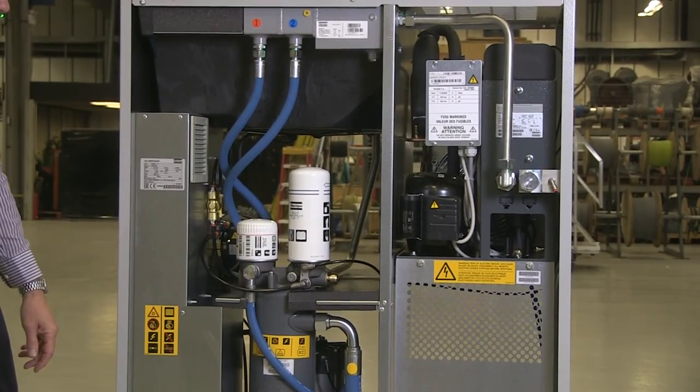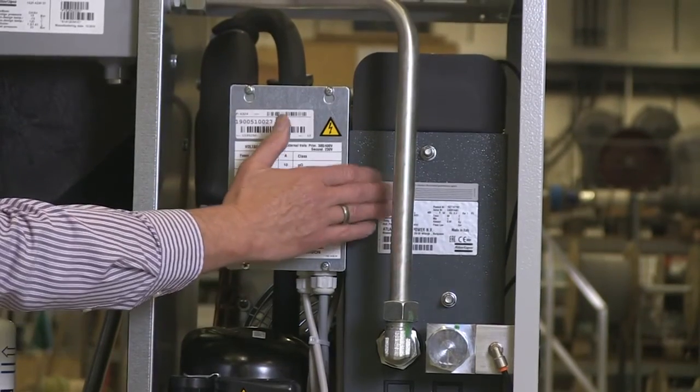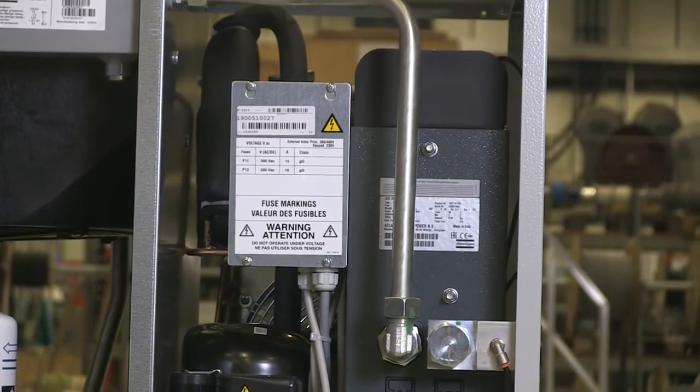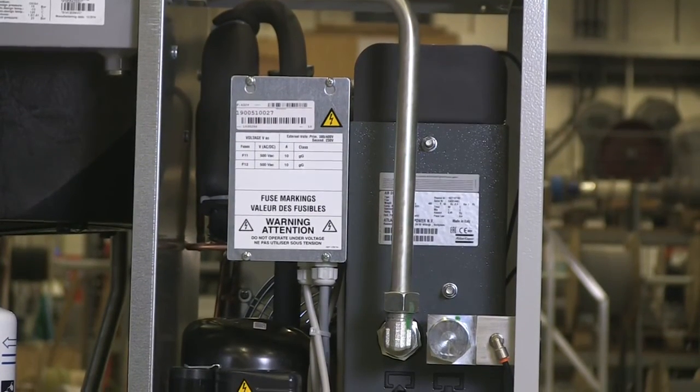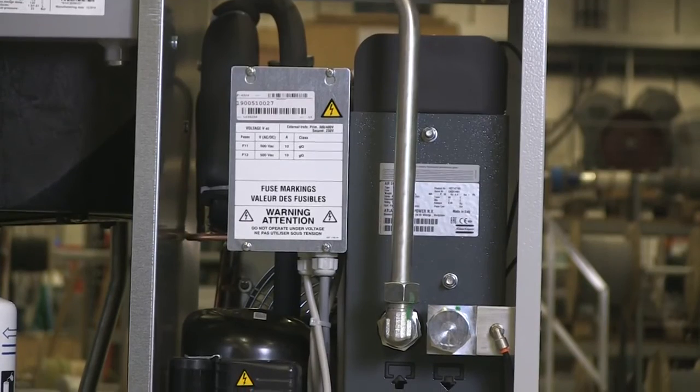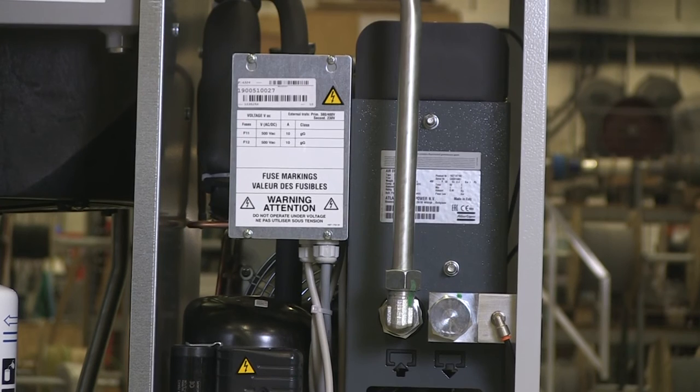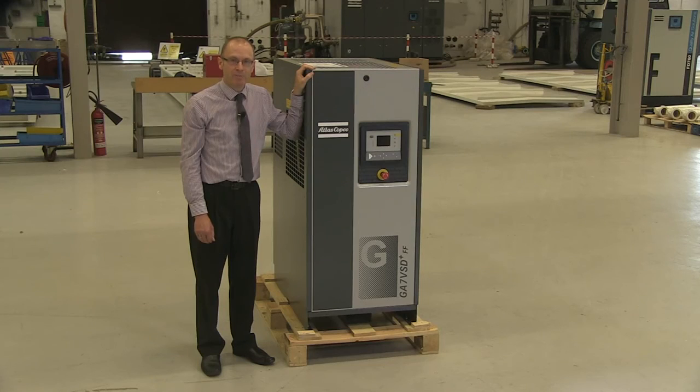To improve the air quality the compressors are available with integrated refrigeration air dryers. Additional energy savings can also be realised by utilising the optional energy recovery, which enables 75% of the compressor shaft power to be recovered as useful heat. If energy bills are a concern then the GA VSD Plus range can be the solution.